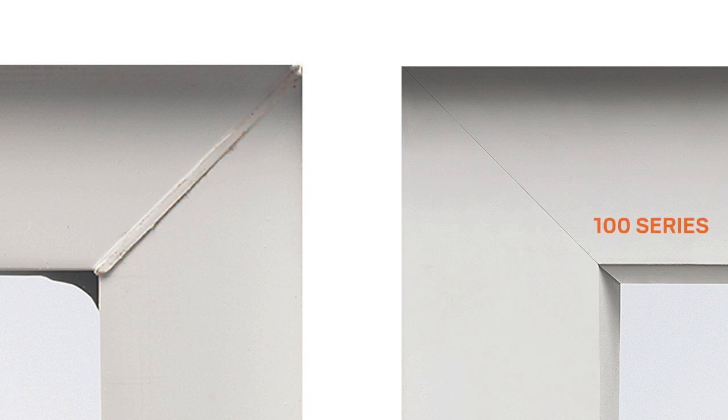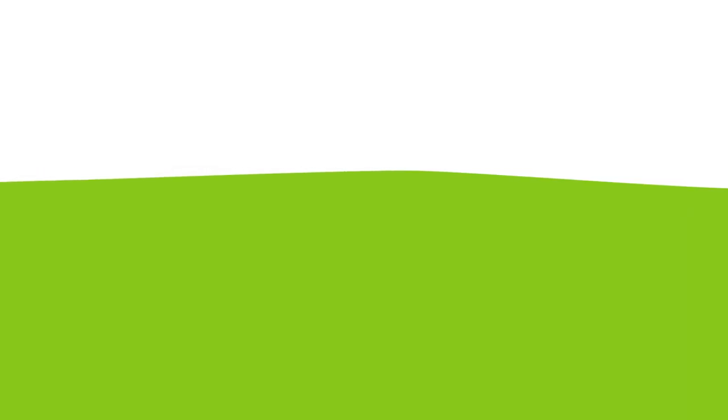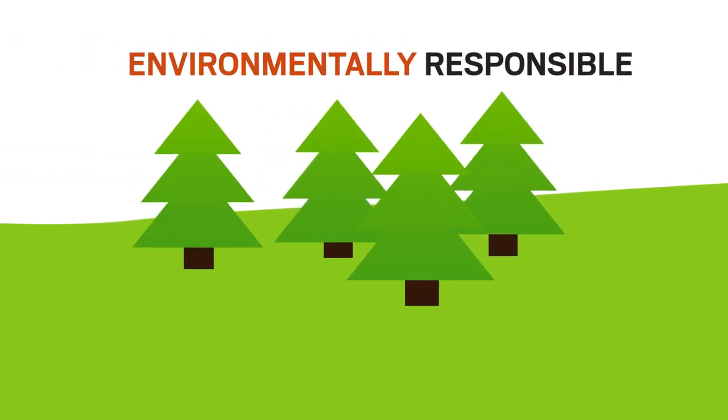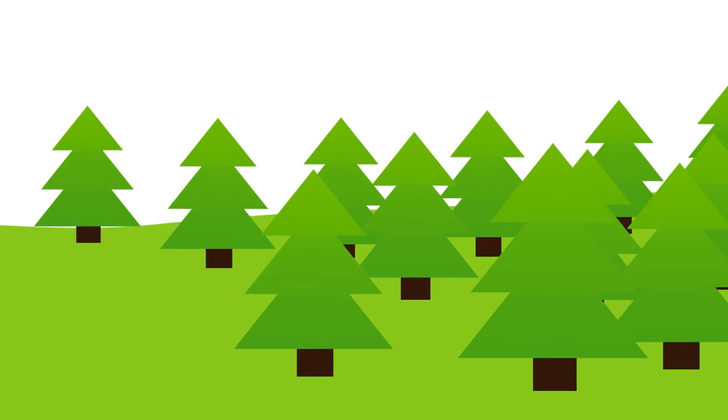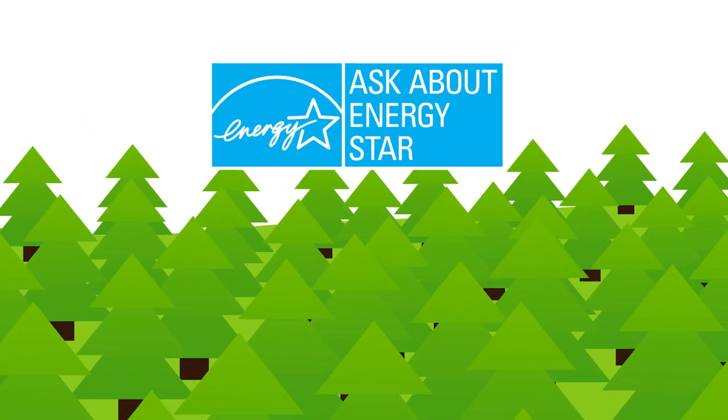For instance, unlike vinyl windows, the corners on 100 Series windows and patio doors are virtually seamless. They're also easy on the environment — 100 Series products are not only made of sustainable material, they're available with options to help meet Energy Star requirements.